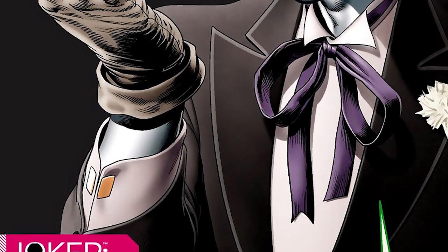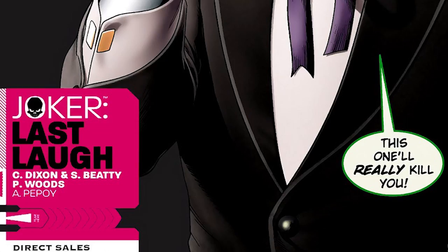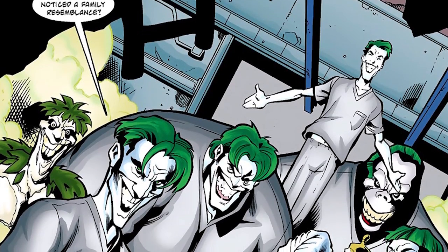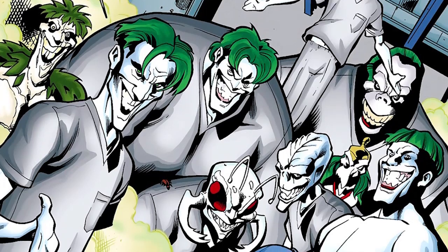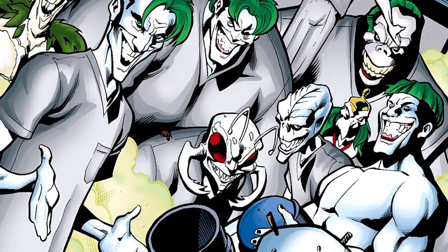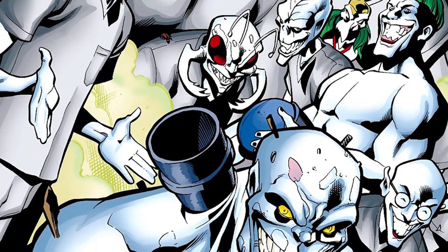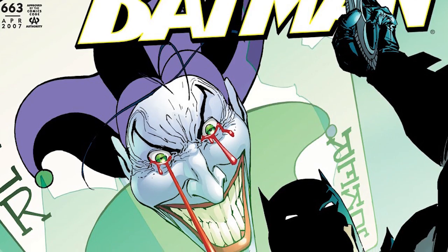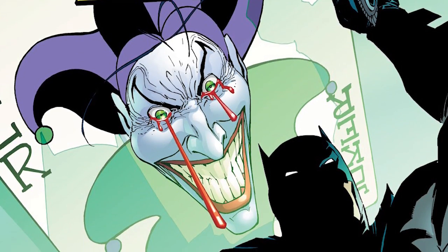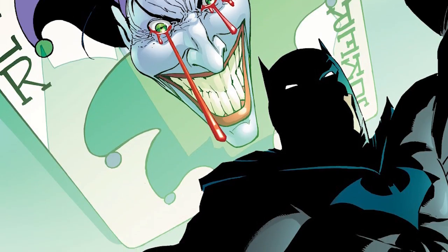A different version of the Joker Venom was seen in the 2001 miniseries Joker's Last Laugh by Chuck Dixon and Robert Beatty. Instead of killing those who came into contact with it, it transformed them into facsimiles of the Joker, complete with white skin, green hair, and permanent exaggerated grins. Those who came into contact with the Venom were completely subservient and obedient to the Joker. And in Batman number 663, writer Grant Morrison revealed that the Joker's consumption of the Joker Venom over the years had made him immune to its effects.